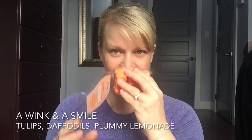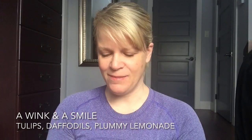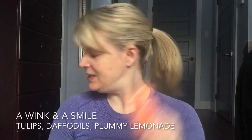Let's go over the first haul. We have a six-pack of bars — most of these are for a customer and one of them is for me. I have a Wink and a Smile. This is the Bring Back My Bar scent that has florals — I think daffodils, tulips, and plummy lemonade. I just wanted a backup of this to put in my Scentsy closet.